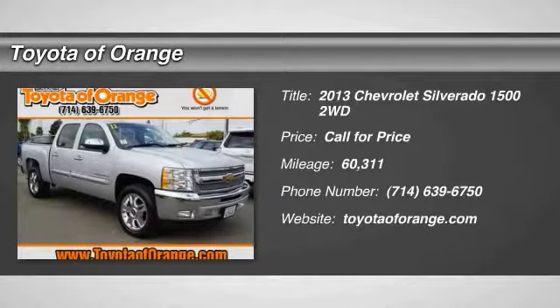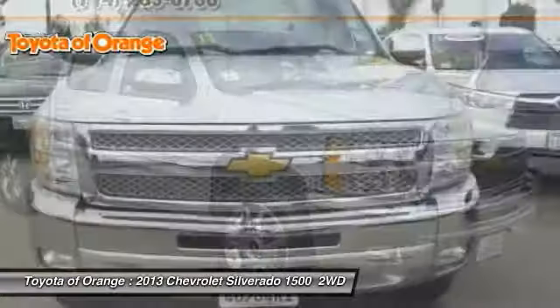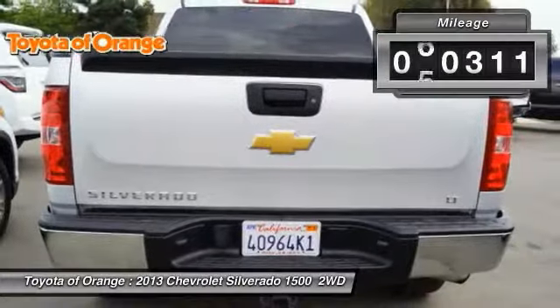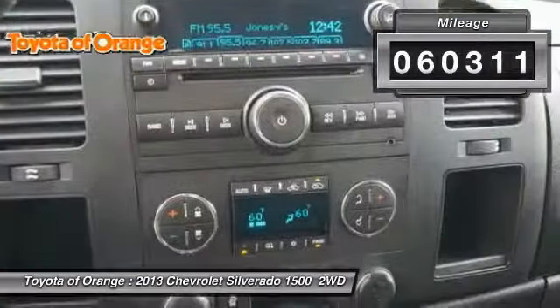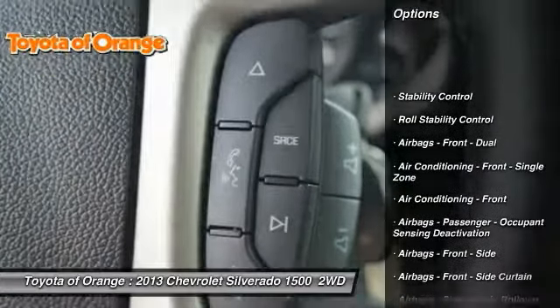Come test drive the 2013 Silverado 1500. The Chevy Silverado 1500 has the lowest cost of ownership of any full size pickup. This vehicle has less than 65,000 miles. Here are some of this vehicle's great options.